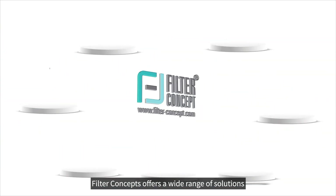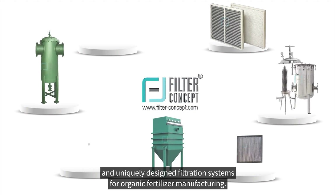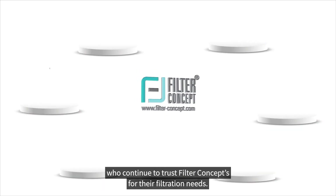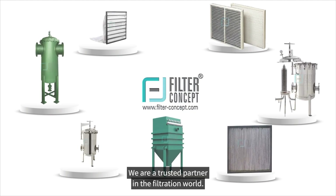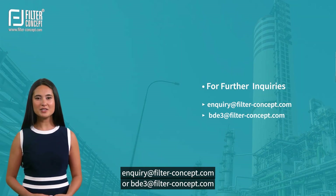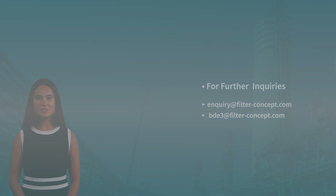Filter Concepts offers a wide range of solutions and uniquely designed filtration systems for organic fertilizer manufacturing. Our commitment to quality has been recognized by customers worldwide who continue to trust Filter Concepts for their filtration needs. We are a trusted partner in the filtration world. For any further queries, you can reach us at inquiry@filter-concept.com or bde3@filter-concept.com. Thank you for watching Filter Concepts.